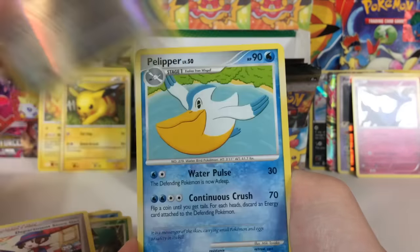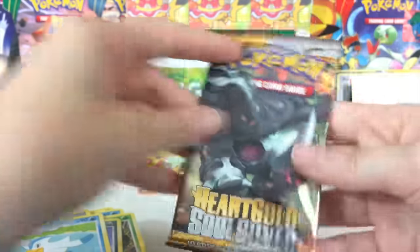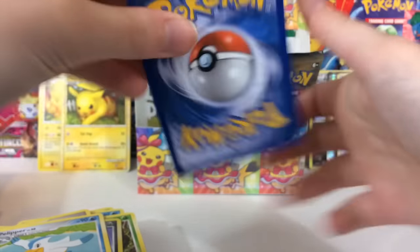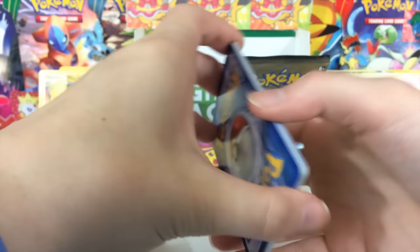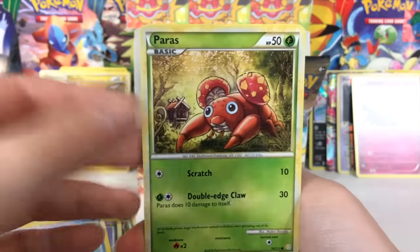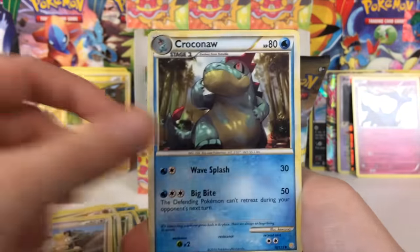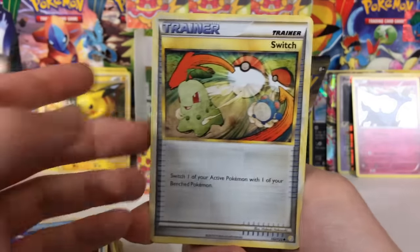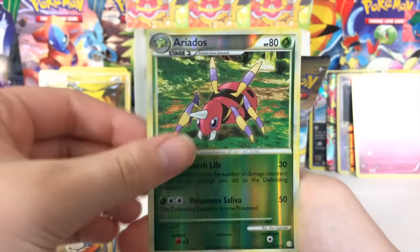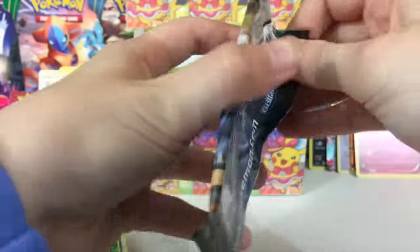We got Weedle, we got Department Store Girl, what?! We got a Bronzor Reverse and a Pelipper. We got another HeartGold SoulSilver pack. I'm gonna stop talking about the selling and pricing aspect just for now, because I want to enjoy this video and focus on the cards — it's something I've been thinking about a lot, and I didn't want to make a whole separate video about Pokémon card pricing.